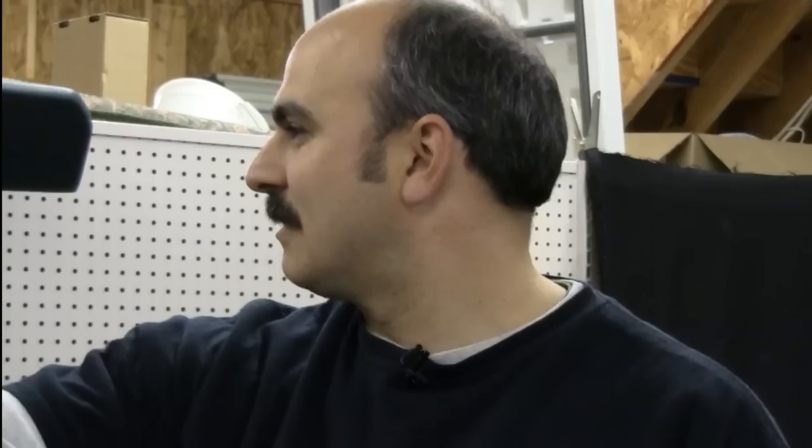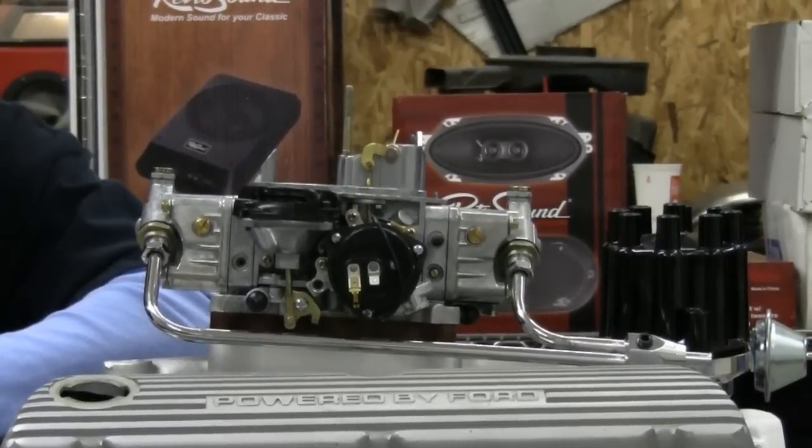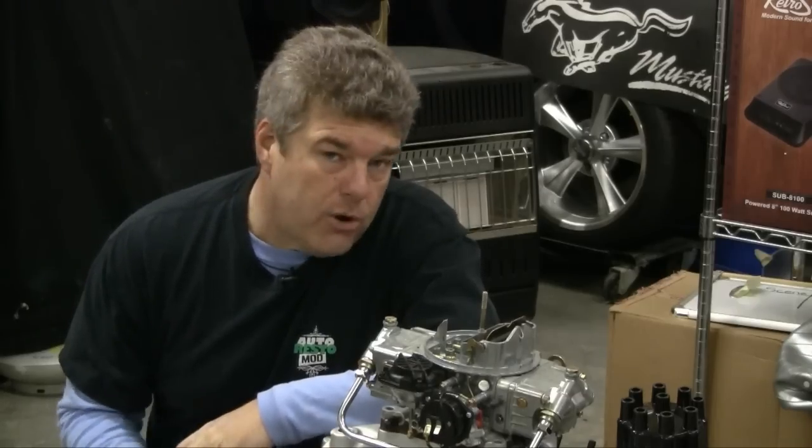This week on Auto Resto Mod, Vinny gets the wrong idea about chokes and deals with the PCV while Jeff talks a lot of hot air and goes all electrical on a 347.